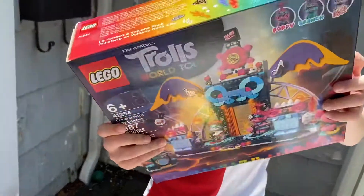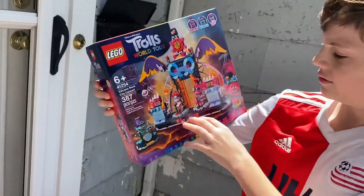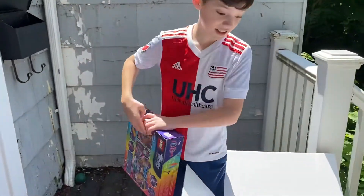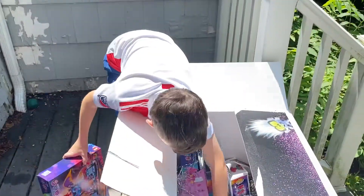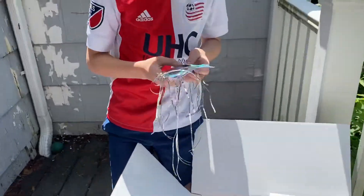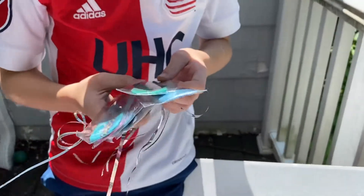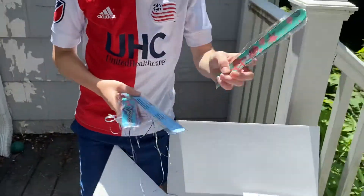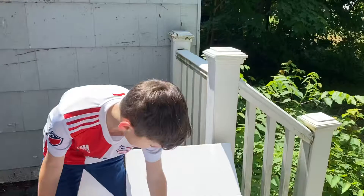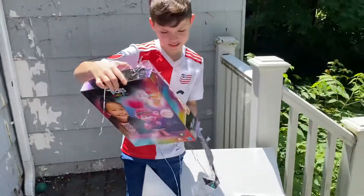We got a rock tour set. It's a Trolls World Tour Lego — I think I know what you're doing this afternoon. We got some bracelets here. Take out the green one, I want to wear it. This is a Minotaur Troll.